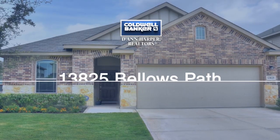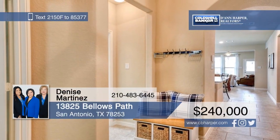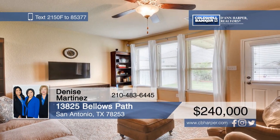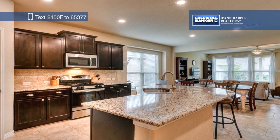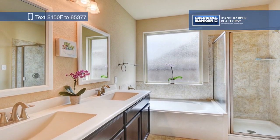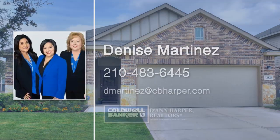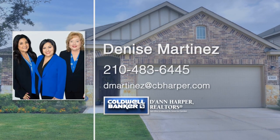This gorgeous, energy-efficient, well-maintained home in Waterford Park is a must-see. Lots of natural light graces the open floor plan. The kitchen boasts plenty of counter space, granite countertops, an island, and stainless steel appliances. Entertain on the covered back patio or exercise your green thumb in the raised garden beds. Other features include a smart thermostat and dishwasher, ceiling fans in every room, and high-speed AT&T fiber internet. Call Denise Martinez today to schedule a private showing.